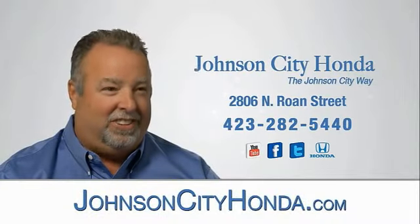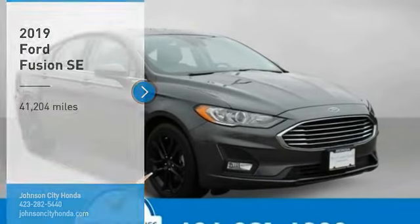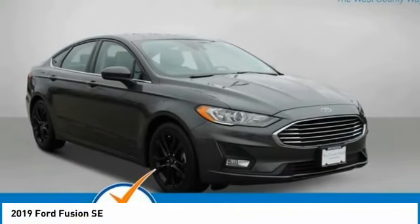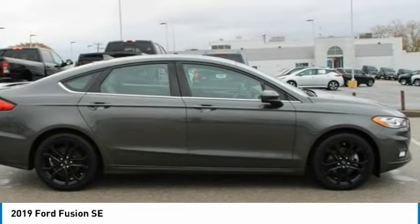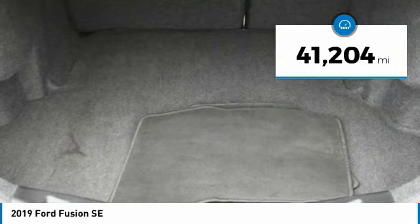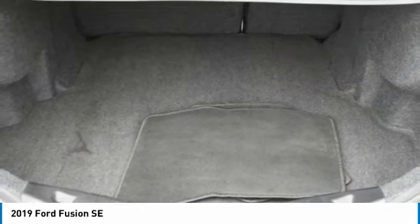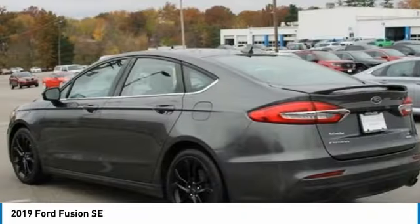Johnson City Honda. Stop by and take a look at the 2019 Fusion. You can have both impressive power and great economy in a Fusion. This vehicle has less than 45,000 miles. Take this vehicle for a spin and see why so many shoppers are now proud owners.